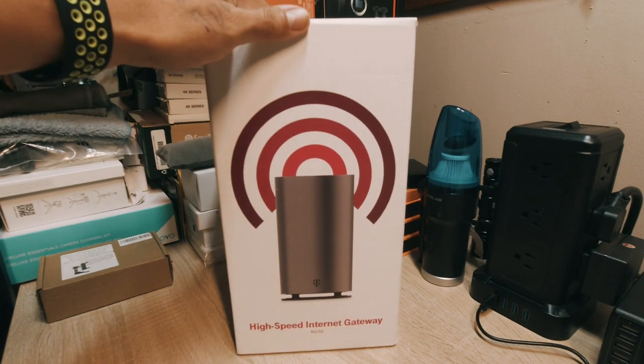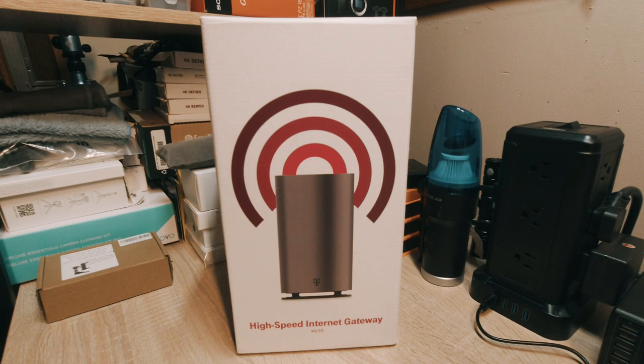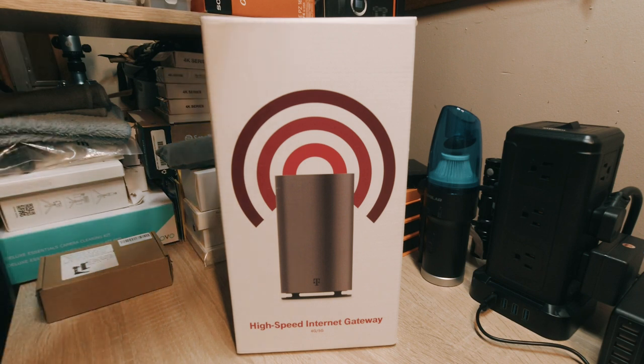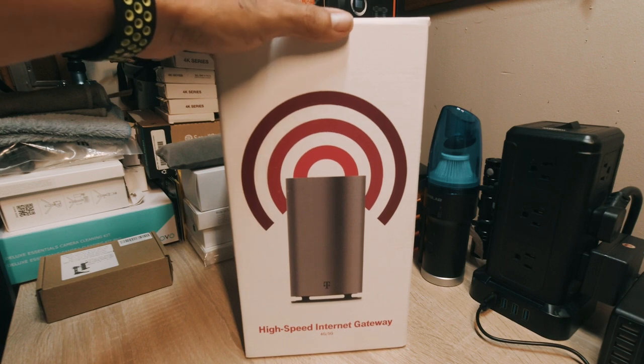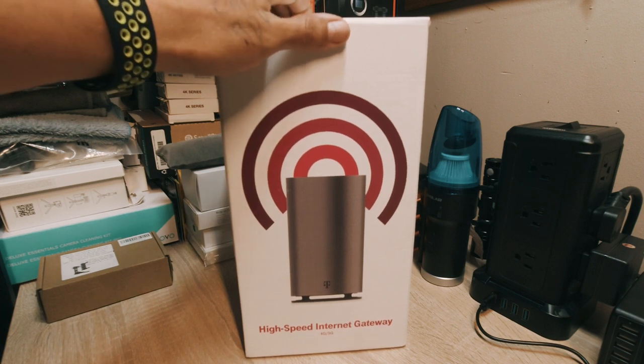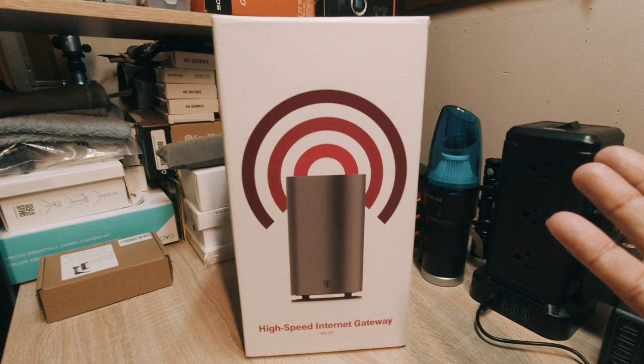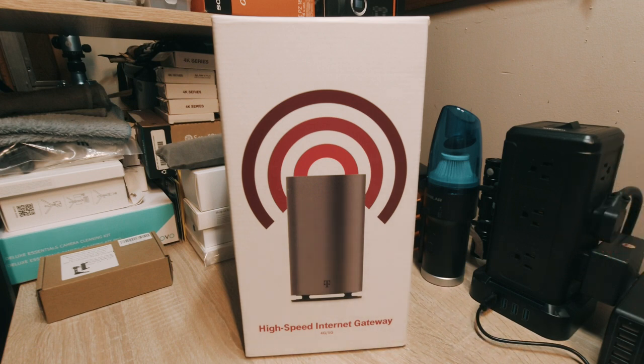This is my full review of the T-Mobile high-speed internet gateway that supports 4G and 5G. It's not going to be a long review — just what I think and how my experience has been so far. I believe I got this around August 11th, and it's been phenomenal. I've used over a terabyte already and have had no slowdowns at all.